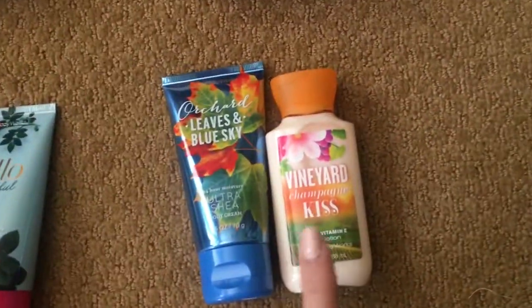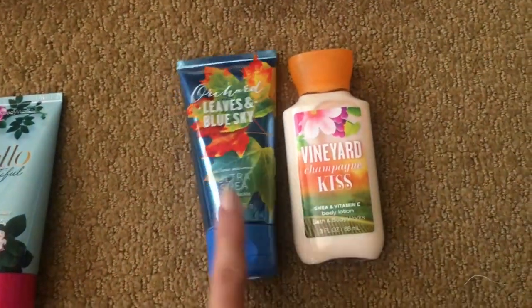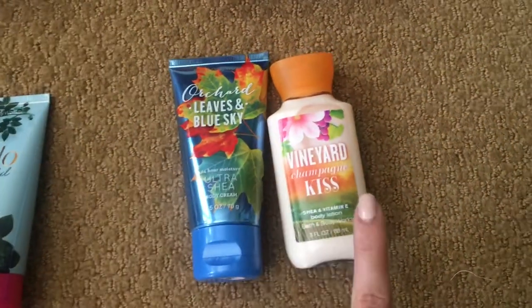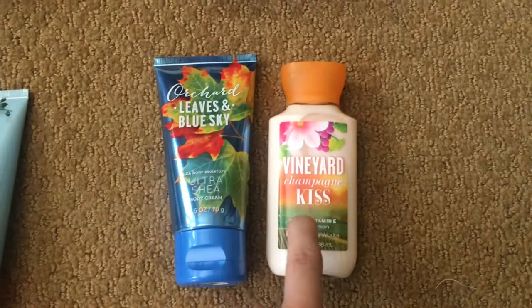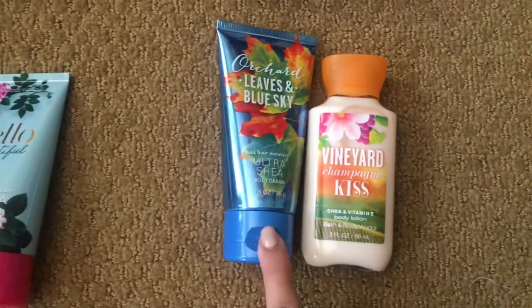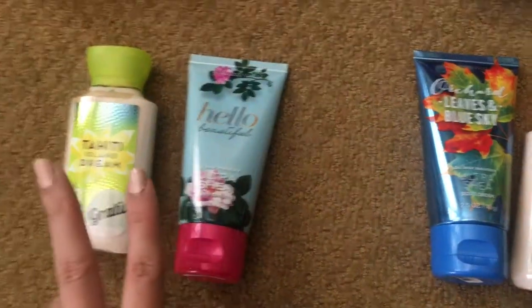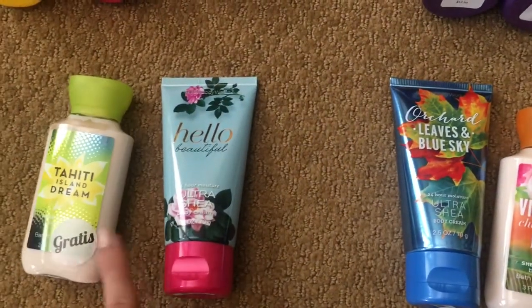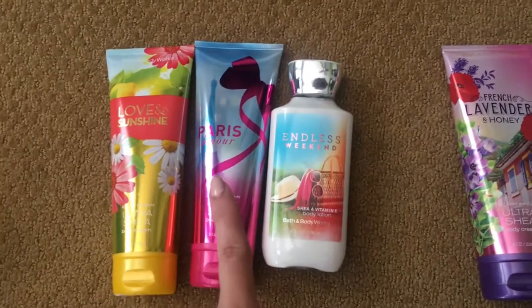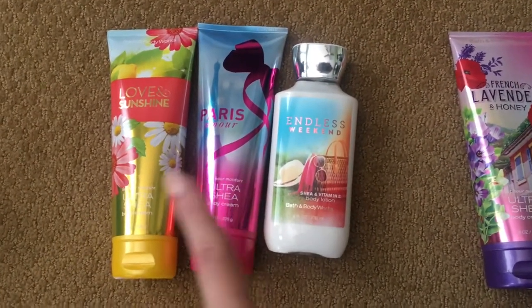So I have vineyard champagne kiss, orchid leaves, and blue sky — you can no longer get these. This one is from fall 2015, and this was from this last fall when they introduced their new ultra shade body creams. You can still get these: I hate to hit the island dream and hello beautiful — as you can see it has a gratis sticker on it. These are from their signature collection, except for Paris Amour.